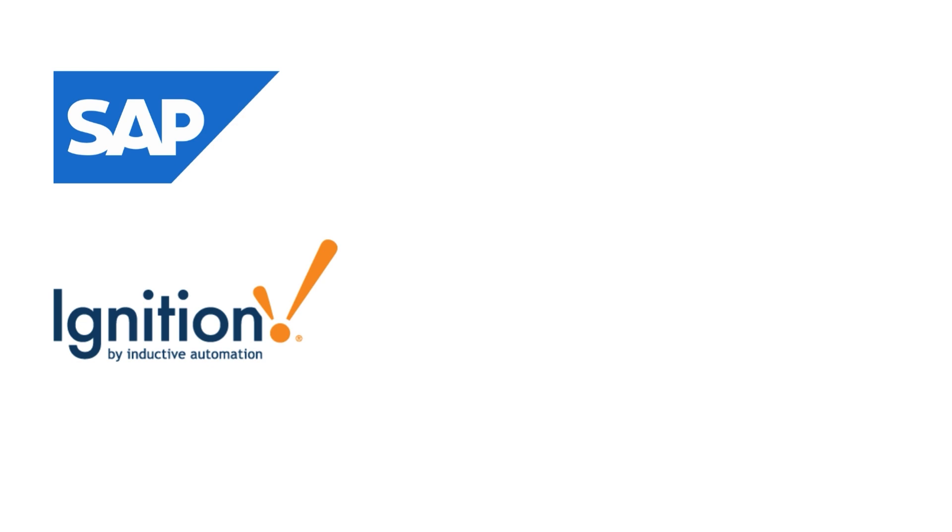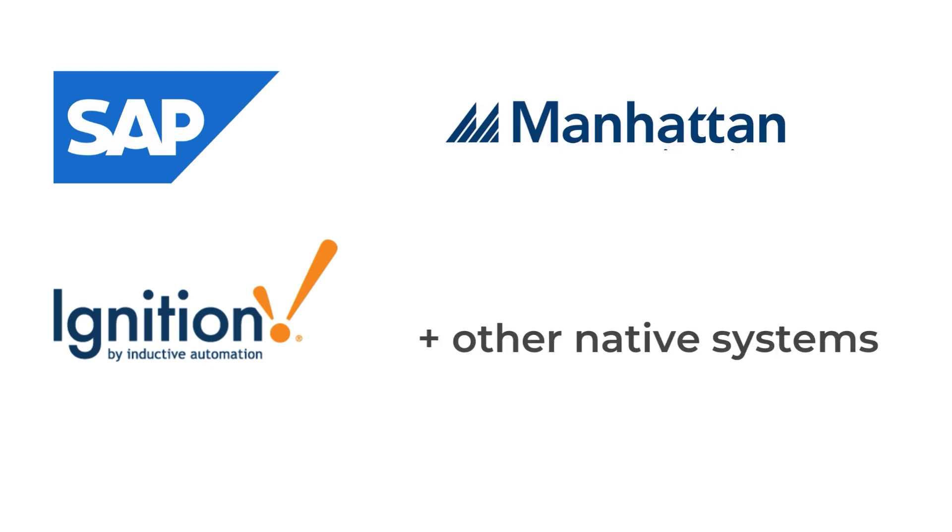AIM software is unique in that we can talk to SAP, Ignition, Manhattan, and many other homegrown systems.